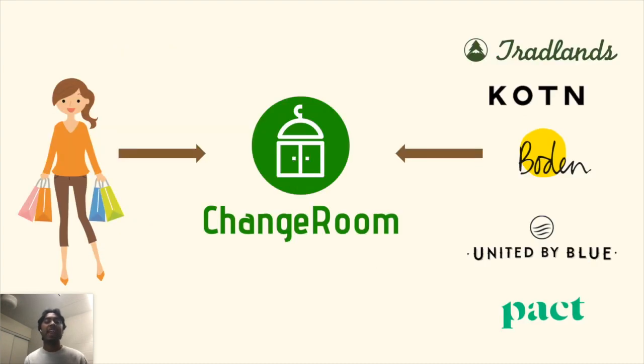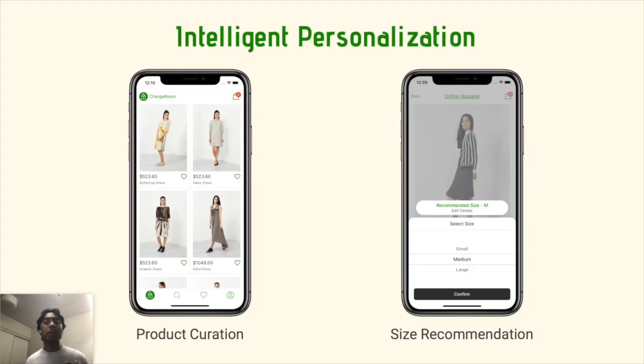Introducing Change Room: a mobile marketplace that connects customers with exclusively sustainable apparel brands. Our recent partnership with Shopify has allowed us to work with hundreds of SMBs that follow our sustainable standards, such as the use of eco-friendly fabrics.